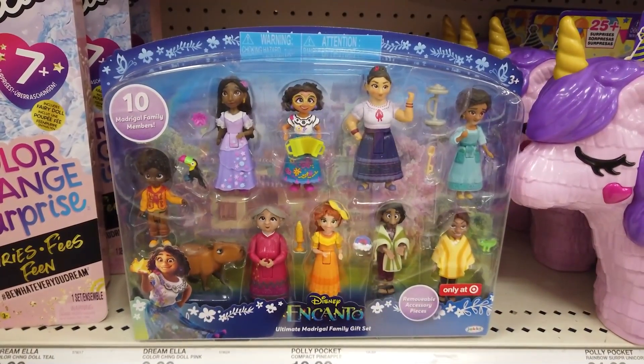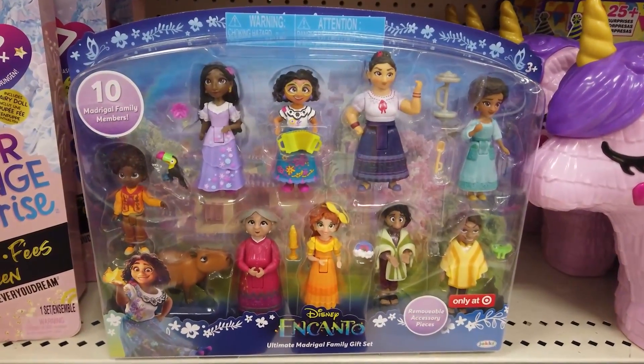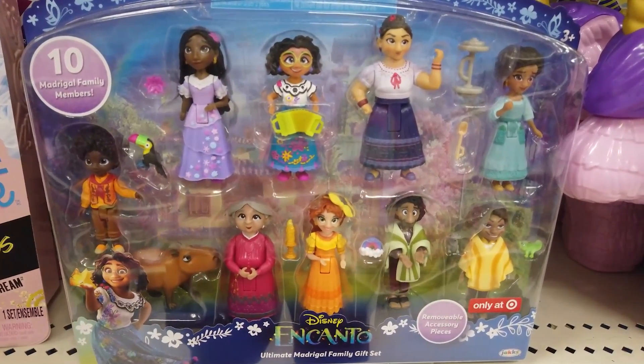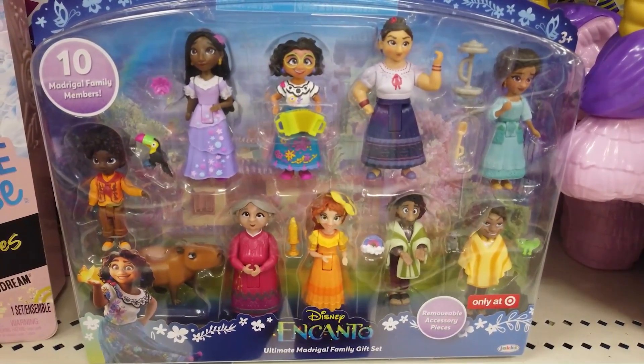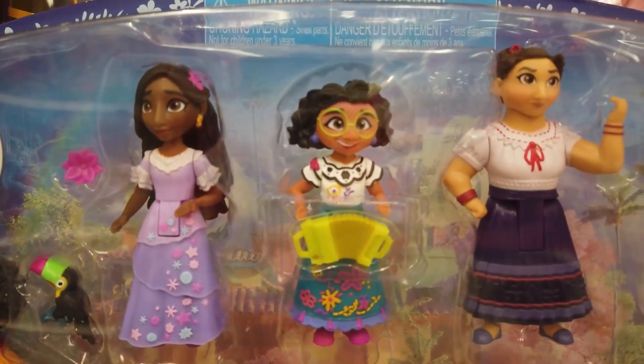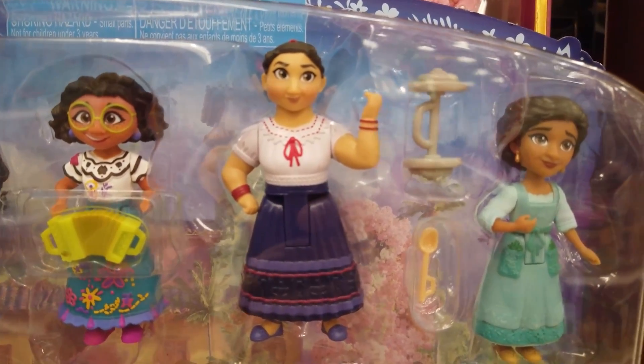A Target exclusive, the Ultimate Madrigal Family Gift Set contains 10 small dolls: Mirabelle, Antonio, Isabella, Luisa, Peppa, Julieta, Abuela Alma, Bruno, Camilo, and Capybara. The dolls feature shoulder and hip articulation, and each includes an accessory piece representing their character's magical gift.